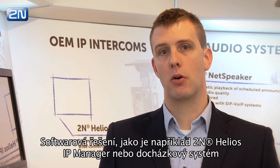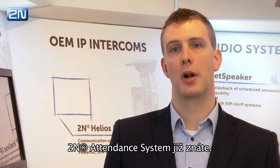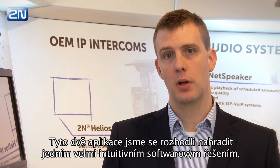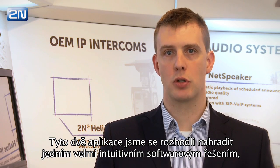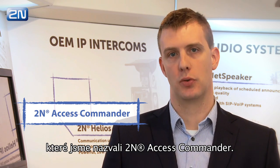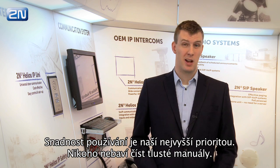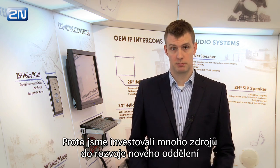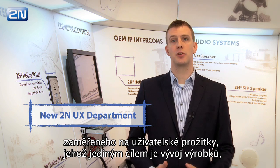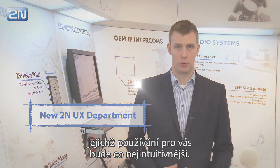You already know software solutions like 2N IP Manager or 2N Attendant System. We decided to replace those two with one software solution called 2N Access Commander, which is very intuitive to use. Easy use is our top priority. Nobody likes to read thick manuals, so we invested a lot of resources into a new UX department whose only goal is to make our products more intuitive for you.